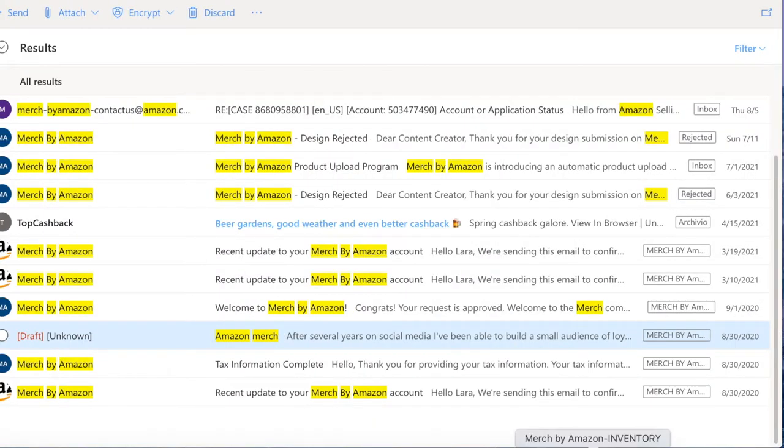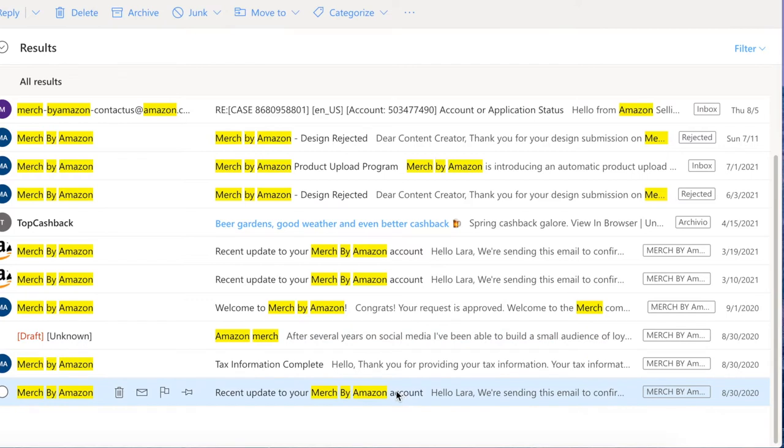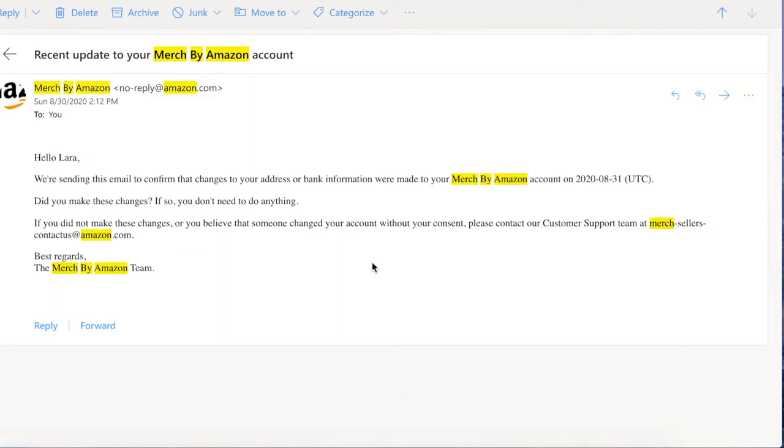Let's go into my email and I'll show you all the messages I received from Merch by Amazon. As I already mentioned in a few of my previous videos, I did apply for Merch by Amazon on the 30th of August. You can see the date right here — these are all the emails I received. This very first one is dated 8/30/2020, because that's the day I actually applied, the last day of August last year. This is the confirmation email — it's active, not just a screenshot.